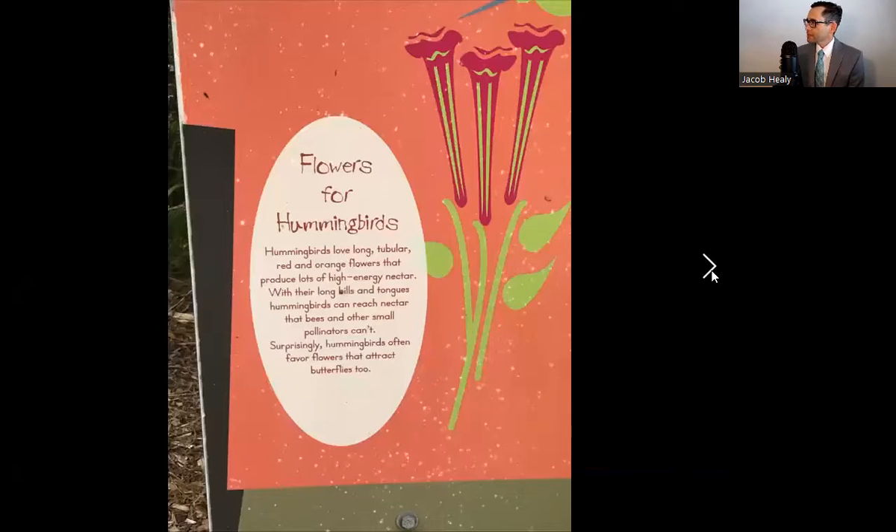Let's go ahead and read our sign here. It says flowers for hummingbirds: hummingbirds love long, tubular red and orange flowers that produce lots of high energy nectar. With their long bills and tongues, hummingbirds can reach nectar that bees and other small pollinators can't. Surprisingly, hummingbirds often favor flowers that attract butterflies too. So this description — long, tubular — we would describe these flowers in the picture as long and tubular.